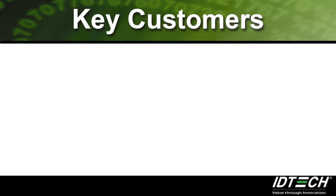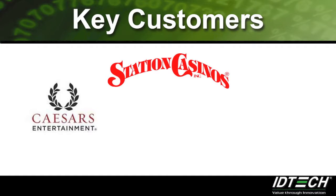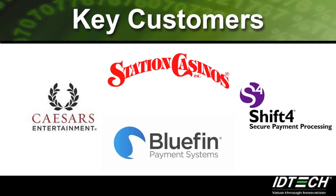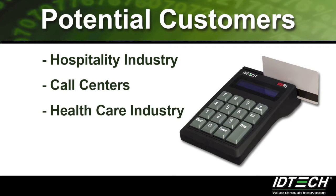Our key customers that are currently using the ThreadKey include Caesars Entertainment, Stations Casinos, Bluefin Payment Systems, and Shift4 Corporation. To expand our list of key customers, the ThreadKey can also be sold to the hospitality industry, call centers, the healthcare industry, and gateways.